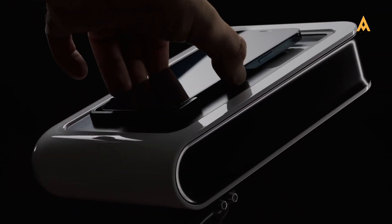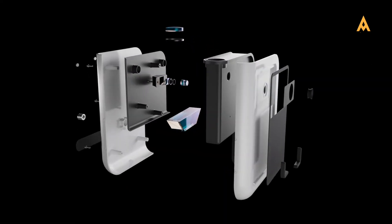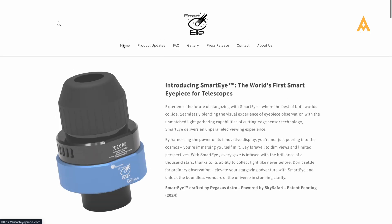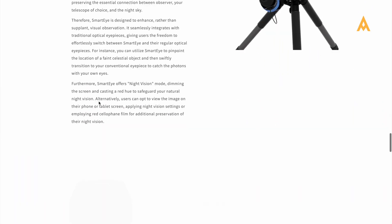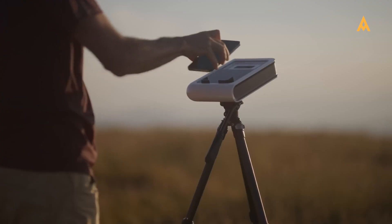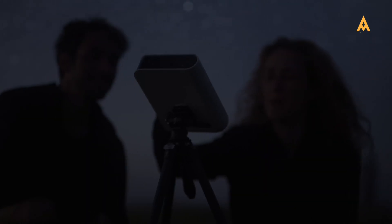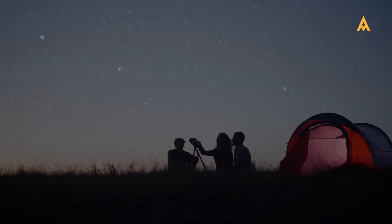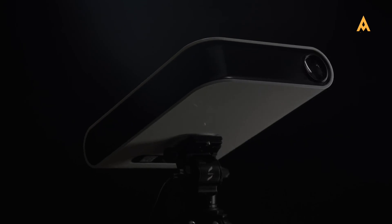Now let's shift our focus to Tier 3. While we won't be selecting a single winner in this category, we believe these innovations hold significant potential to transform the field of amateur astronomy for years to come. Take the smart digital eyepiece from Pegasus Astro — this clever accessory aims to bring smart features to any telescope, allowing users to enjoy enhanced capabilities without having to invest in a completely new setup. Then there's Hestia, a recent offering from Vionis that attempts to turn your smartphone into a powerful telescope. As technology continues to evolve, amateur astronomers will have exciting new tools at their disposal, pushing the boundaries of exploration and discovery in the night sky.